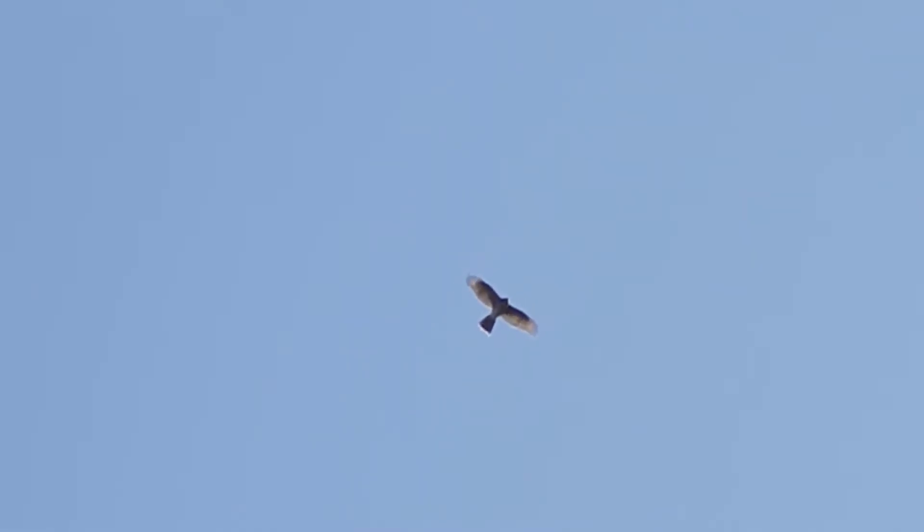Next is the accipiter family. They take other birds by surprise attack. They have relatively short wings and long tails, which makes them highly maneuverable. It also gives them a flap-flap glide flying style, which you can see from miles away.